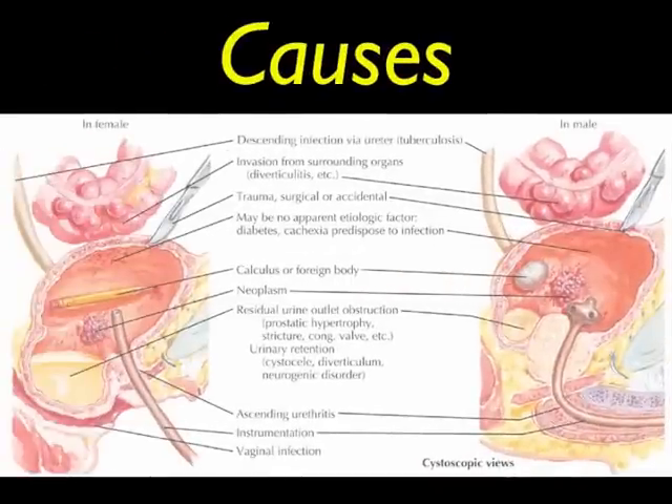This picture shows some of the many causes of urinary tract infections. Some of them you can see in this picture: extension of the infection from elsewhere, invasion from surrounding organs, stones, cancer, incomplete bladder emptying, and ascending infection through the urethra.